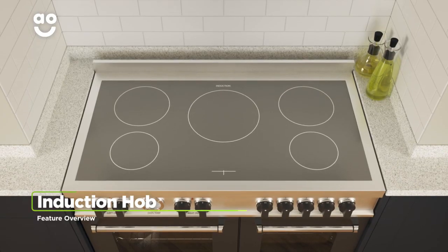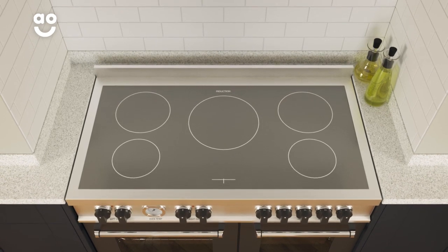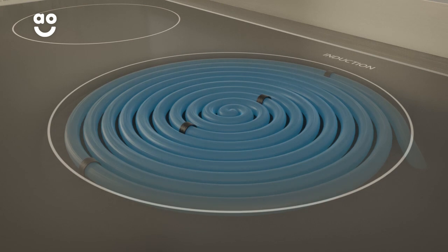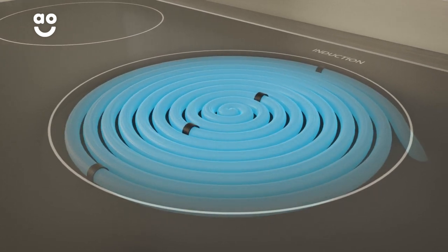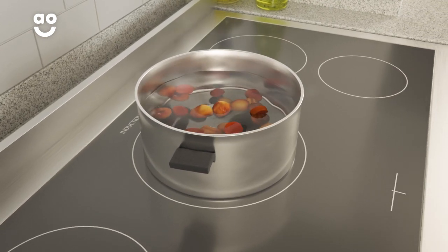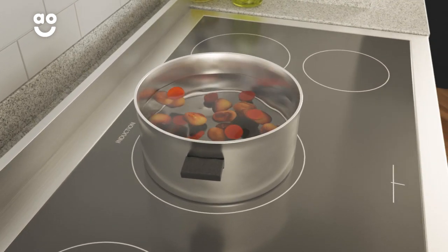The hob uses intelligent induction technology, which is a safer, more energy efficient way to cook. Special electromagnets inside the hob heat up when they sense an induction friendly pan or griddle on top. Instead of heating the entire cooking zone, induction technology simply heats what's inside your pan.